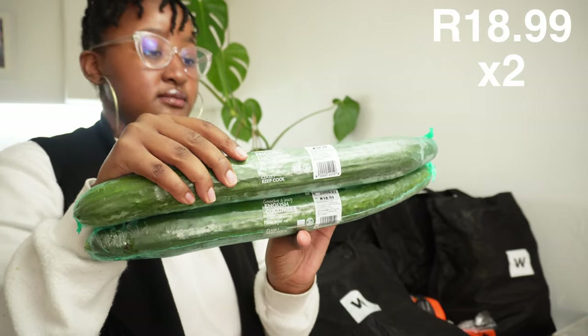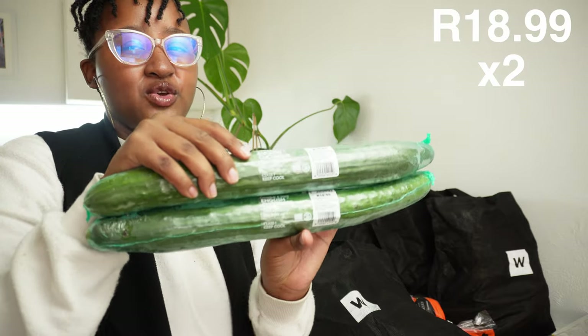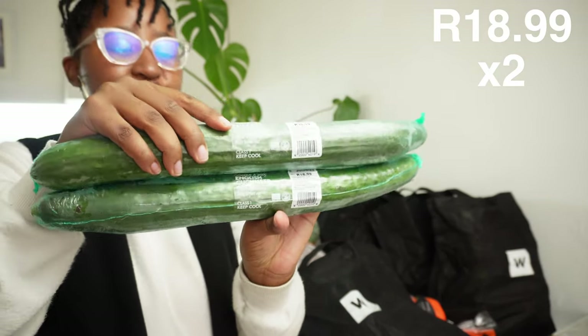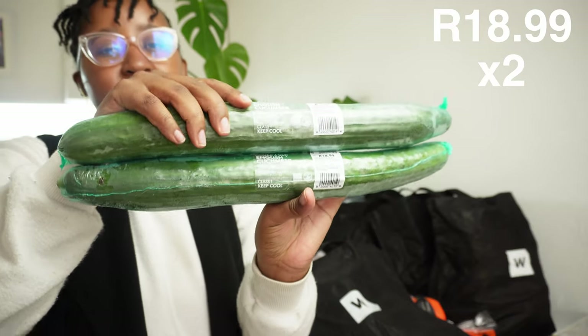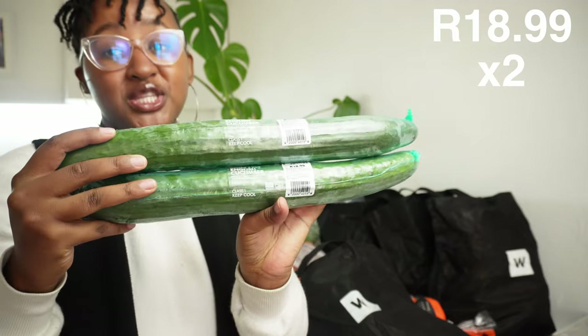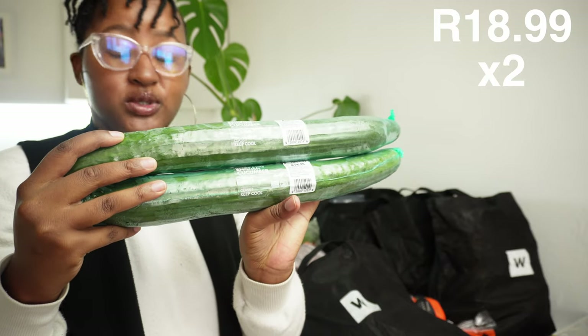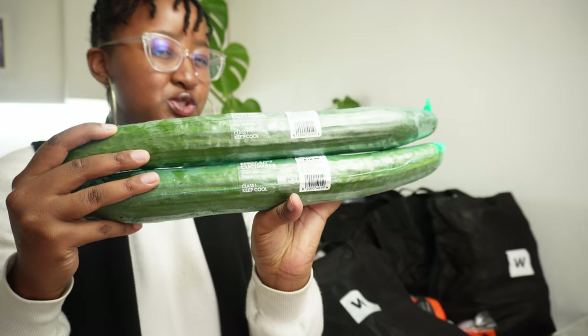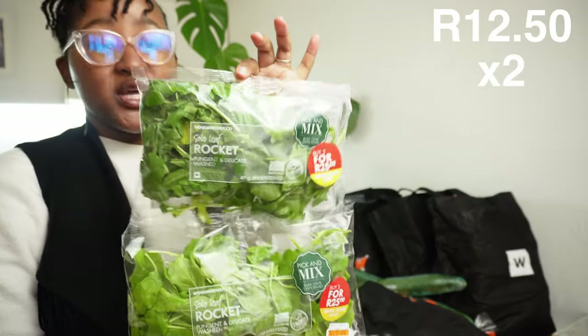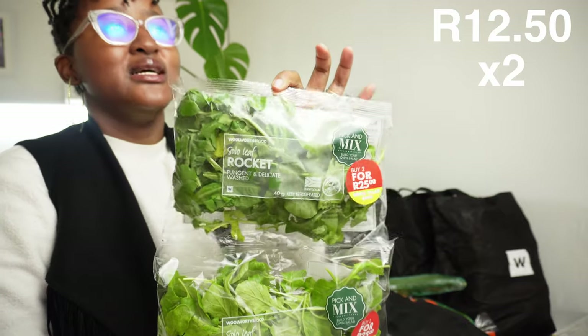I like to have cucumber for salads or snacking - when you have that craving you just cut up some cucumber, put on some dip and chill. Usually I have them in wraps or salads. I don't cook them because that's more like zucchini - I know they look similar.